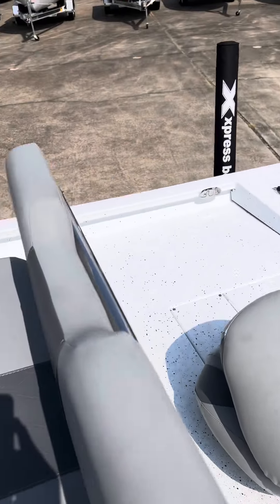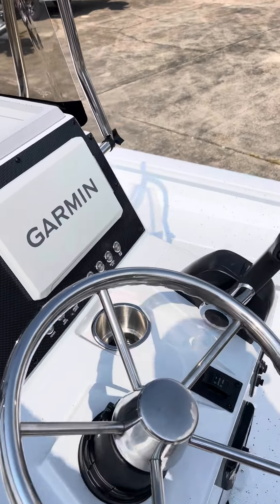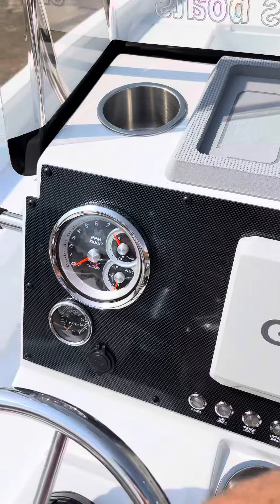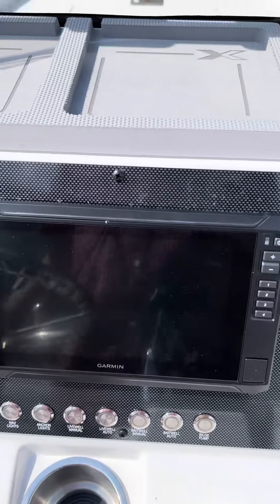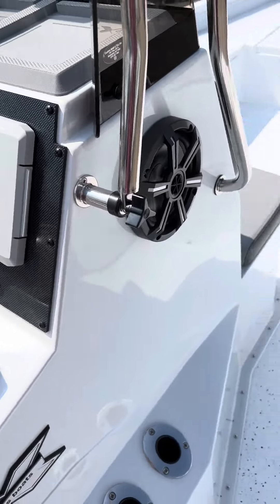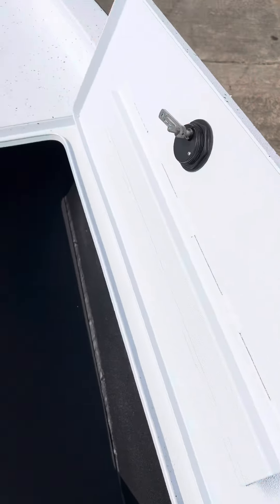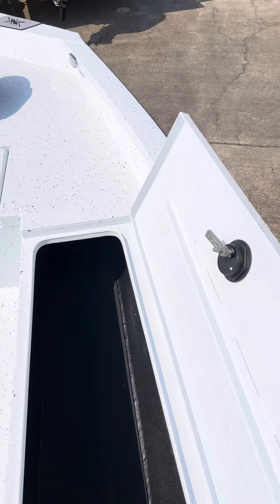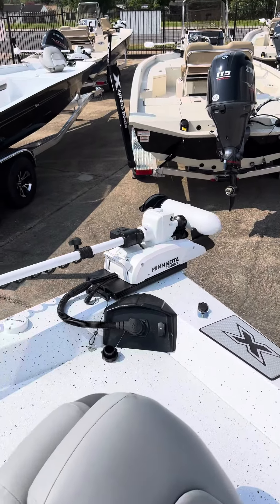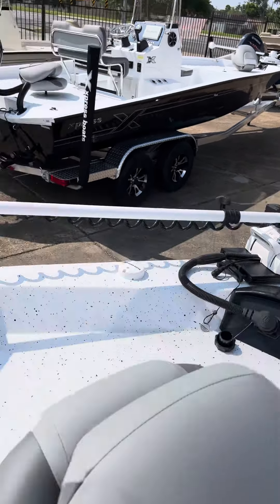This boat in particular has the Extreme March package on it, so it does have a jack plate — it's a hydraulic jack plate. Water pressure gauge. There's a 9-inch Garmin. Stereo, AM/FM Bluetooth. These are all lockable storage compartments, long enough to fit your rods and reels. Minn Kota 80-pound thrust Torova with Spot Lock. And here's a big well in the front.